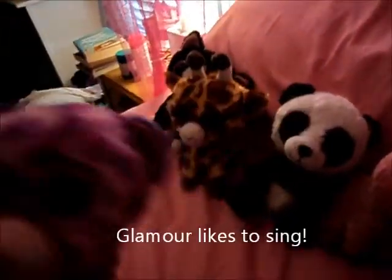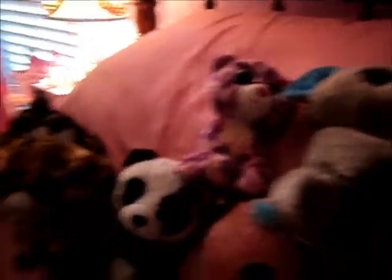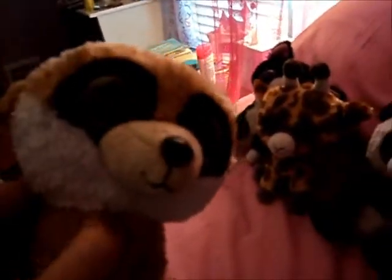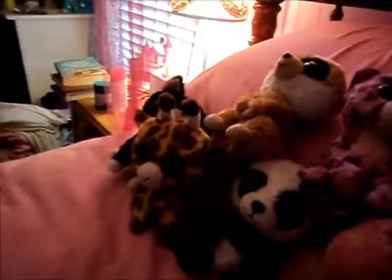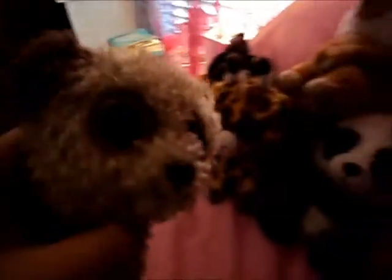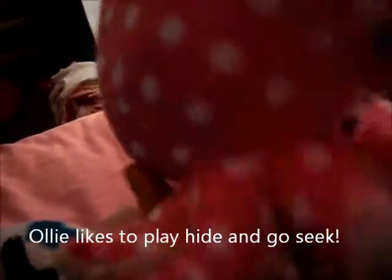This is Glamour. I got her from Hallmark. This is Rebel. I got him from Harding. This is New Bear. I got him from Up North. This is Ollie. I got her from Hallmark too.